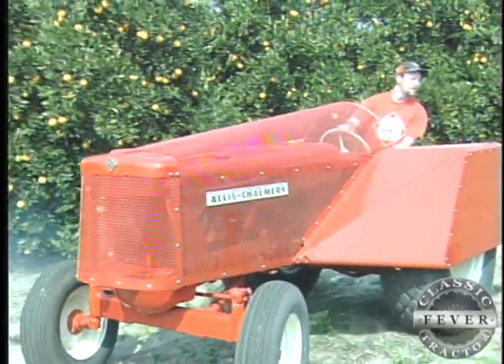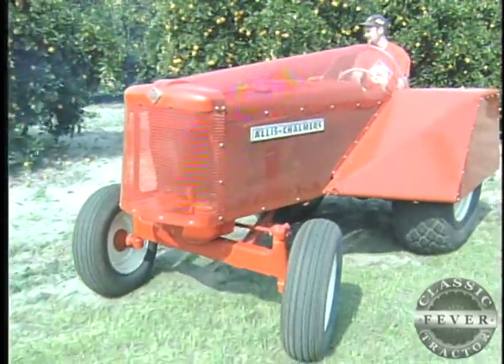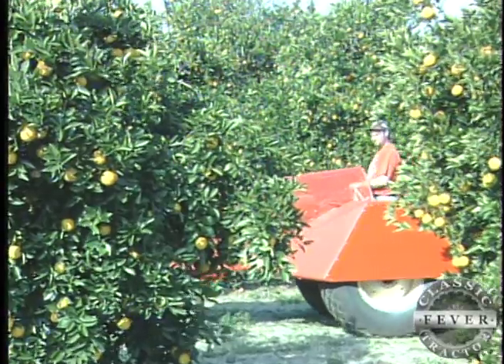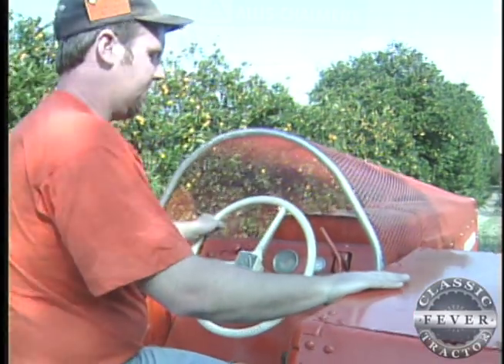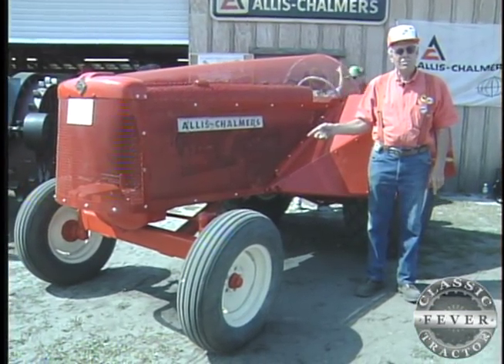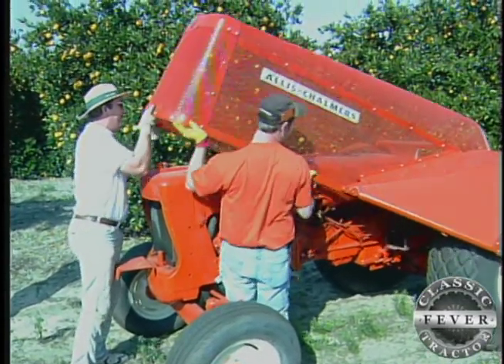This beauty is the handiwork of all-star Allis-Chalmers man Jack Gustafson. This tractor was made for working in the groves — whether it be a vineyard, an orange grove, or apple groves — and it has a protective screen for the tractor and for the operator. This is a D15 Series 2, 1963, and they call it a birdcage because the front of it lifts up like a hood on a car.